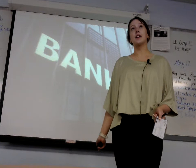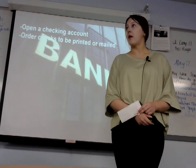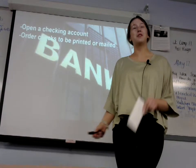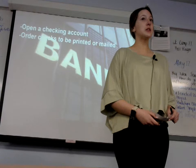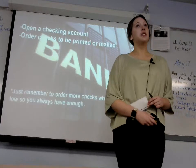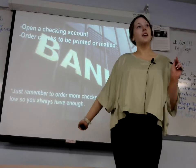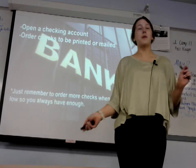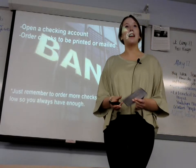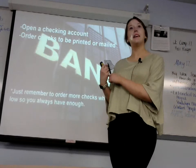Now, how do you get checks? First, you will need to go to your local bank and open a checking account. Then, after you open your checking account, you can order checks to be mailed and printed to you. Just remember that when your checks get low, you should reorder some from either your bank or a third party so that you always have enough to use. Also, you will need a check and a pen, preferably blue or black ink.